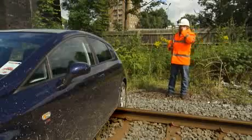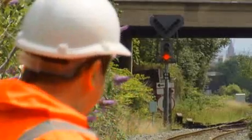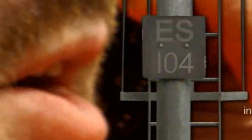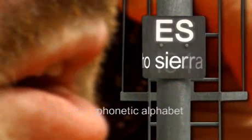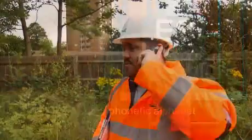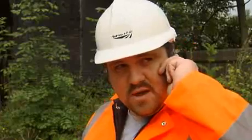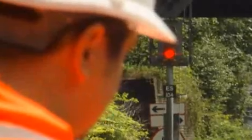Describe the problem and its exact location, using signal or overhead structure numbers or mileposts. Break numbers down into individual digits and use the phonetic alphabet for letters and difficult words. A car has come down the embankment at Eccles Station and it's blocking the up goods loop, 200 yards on the approach to Eccles Sierra 104 signal.